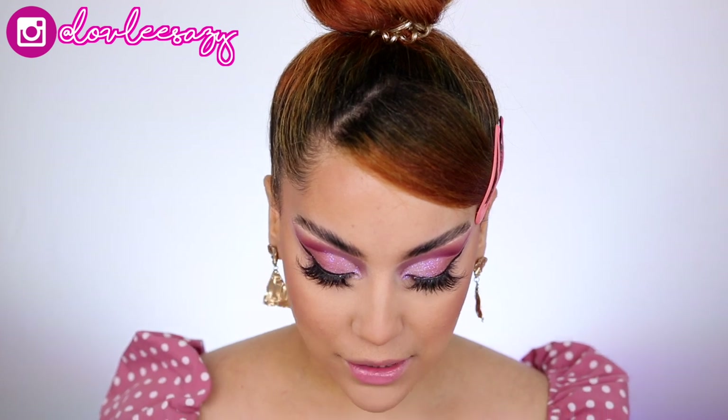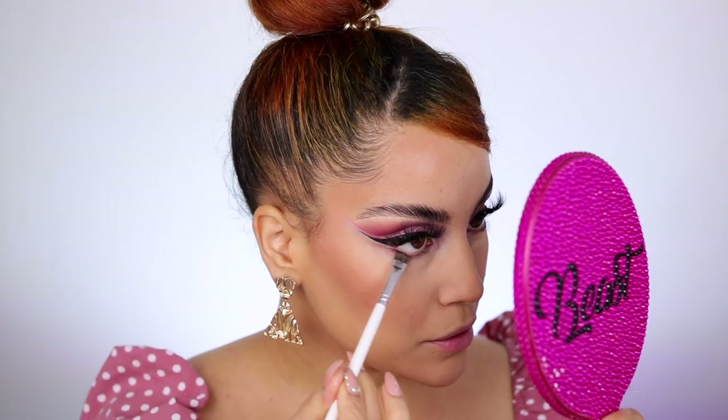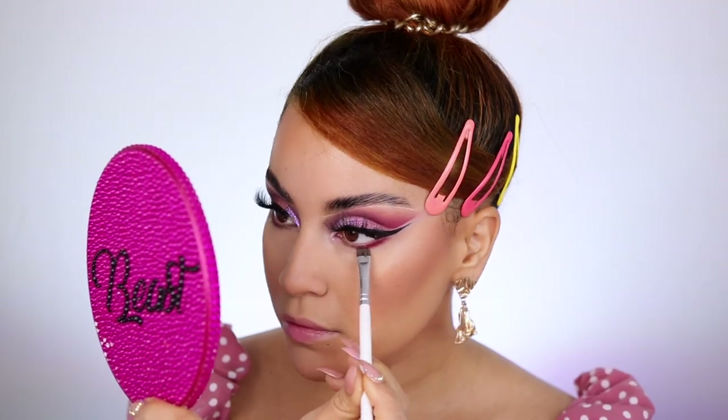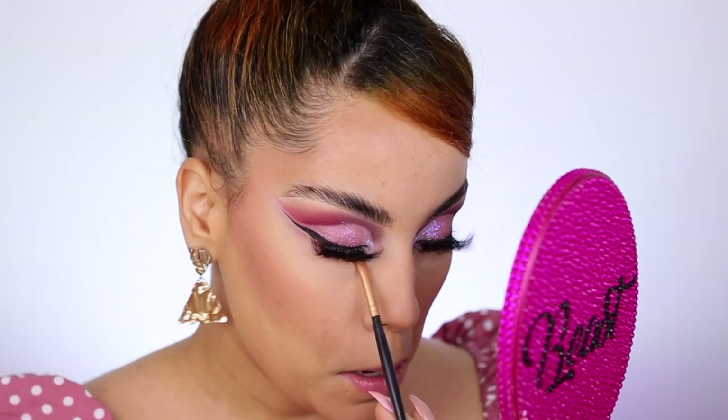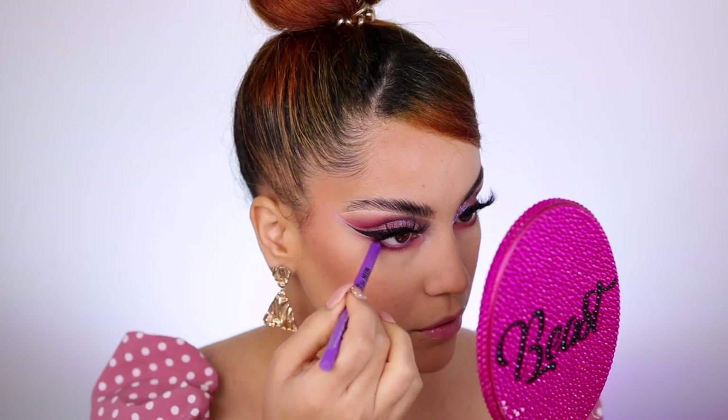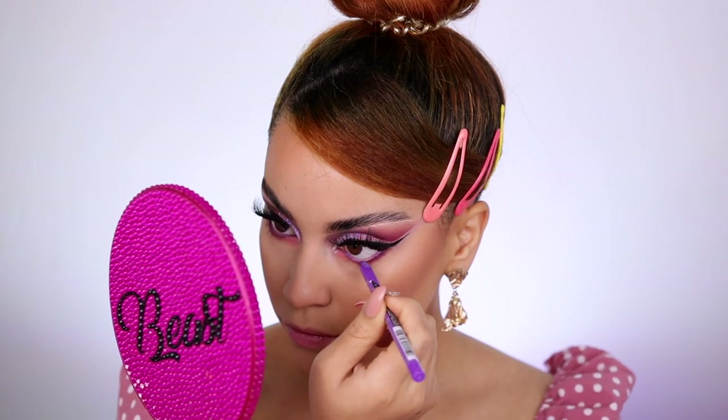The face is pretty much done. I'm going to start on the lower lashes now — I had to fast forward that part. If you want to see what I used on my face, follow me on Instagram because that's where I post everything. I'm taking the shade Steve and applying it close to the outer corners of my lower lashes, then adding a plummy shade on the inner corners. I'm also adding a LA Girl neon purple liner on my waterline.